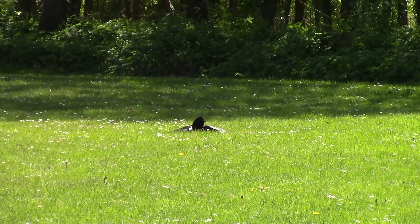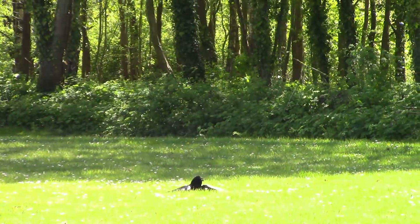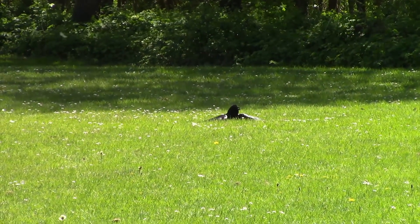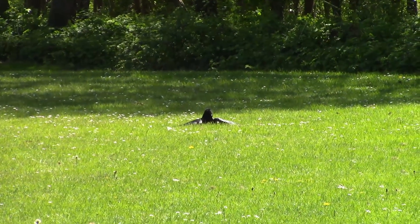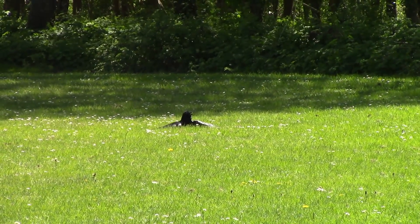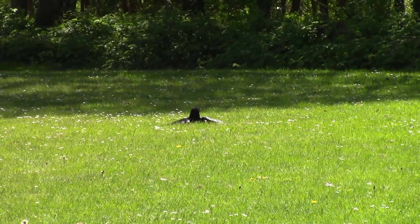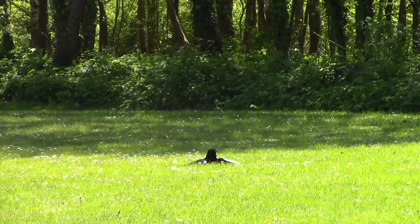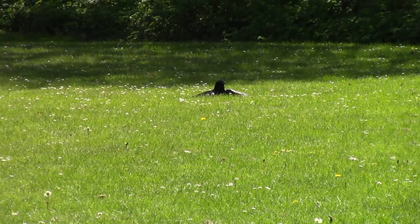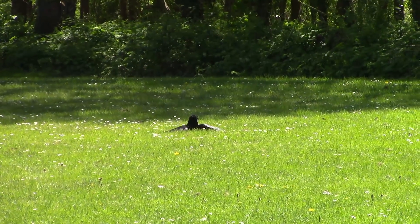So we have a bird there — a crow, I think, well, a corvid of some sort. Rook, possibly. Too small for a raven, I think. And it's lying with its wings outstretched on the grass. I think it's doing one of two different things: it's either just sunning itself and absorbing some warmth from the sun in its feathers, or it's doing something called anting, which is where it allows ants to crawl all over its feathers and relieve it of parasites.